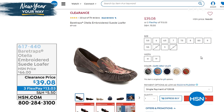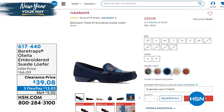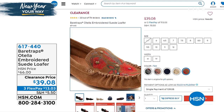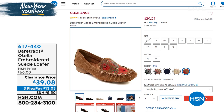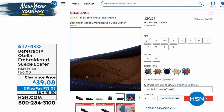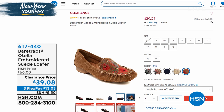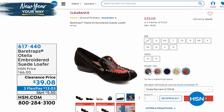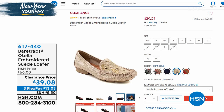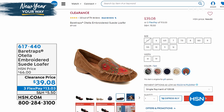Another one I wanted to mention that we're not presenting but you can check out online — from Bear Traps, it's the Otella Embroidered Suede Loafer. That price is unbelievable. This is genuine suede, a slip-on moccasin with floral embroidery detail and gorgeous faceted metal studs. It's jewelry, texture, interest, and a pop of personality. All that comfort on the inside with great cushioning — they're breathable and the suede is super soft. These were $66 and now they're $39. Five different colors, though some sizing is getting limited so check it out online.